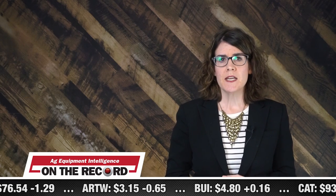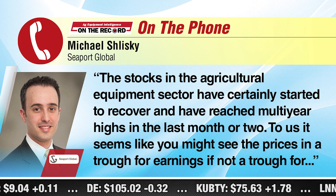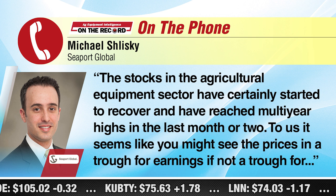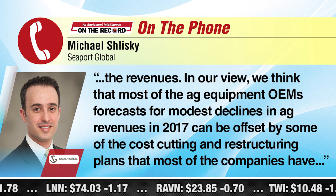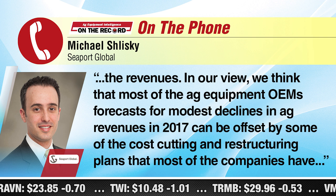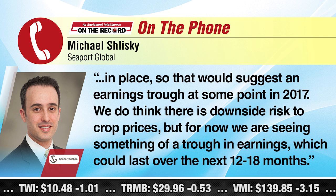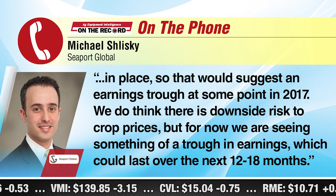He says stocks have gone up because there's been talk that this is the bottom, so people start trading at higher multiples. He adds that the substantial uptick in the stock market as a whole has resulted in people looking for anything that hadn't run even a little bit at the end of 2015. Simply put, people were buying everything, which included ag stocks. The stocks in the agricultural equipment sector have certainly started to recover and have reached multi-year highs in the last month or two. It seems like investors are pricing in a trough for earnings, if not a trough for revenues. We think that most of the ag equipment OEM forecast for modest declines in ag revenues in 2017 can be offset by some of the cost-cutting and restructuring plans that most of those companies have in place, suggesting an earnings trough at some point in 2017. We do still think that there's downside risk to crop prices, but for now we are seeing something of a trough in earnings, which could last for the next 12 to 18 months.